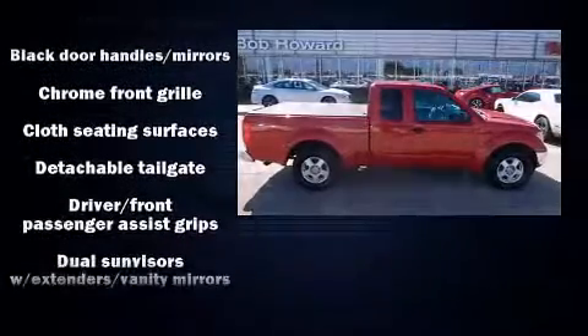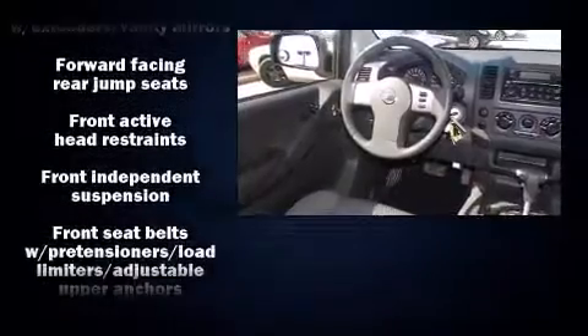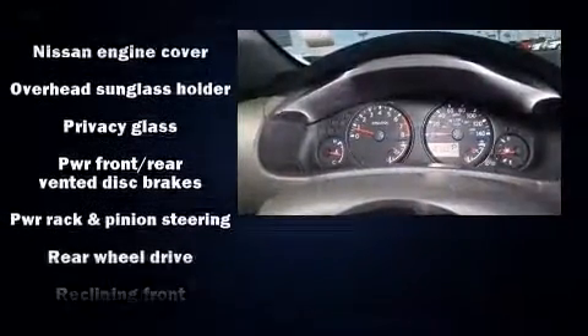Nissan also prioritized safety and security by including dual front-impact airbags with occupant-sensing airbag, anti-whiplash front head restraints, and four-wheel disc brakes with ABS.